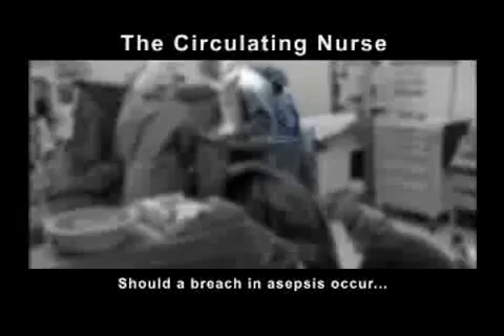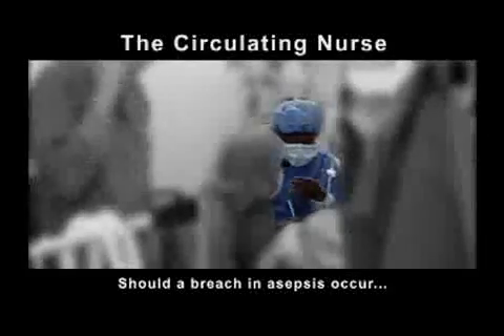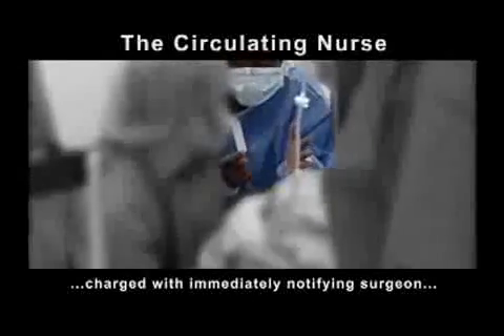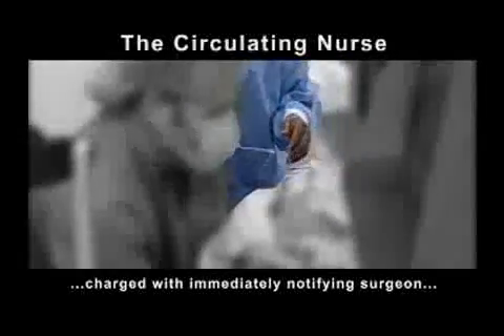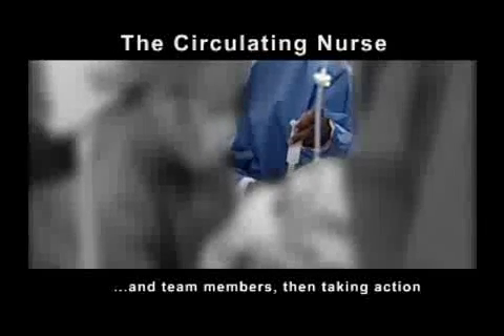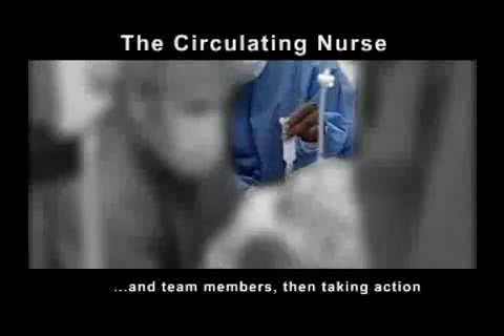Should a breach in asepsis occur, the circulating nurse, who is responsible for overseeing sterility, is charged with immediately notifying the surgeon and team members, then taking action to correct this breach and prevent further contamination.